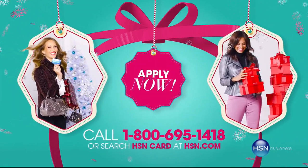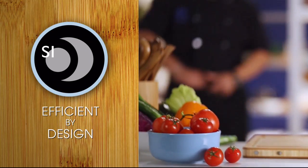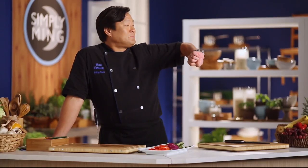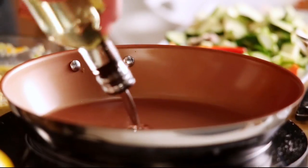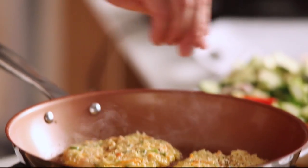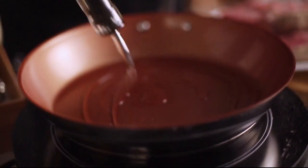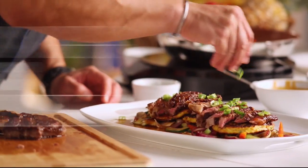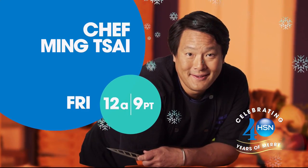Being a chef is the best job in the world — you can actually make people happy through food. The true goal of the Simply Ming collection is bringing all my experience with cooking the last 30 years to you at home, to make you realize that anyone can do this and there's pleasure involved in making food. You'll be amazed how easy it is to be a chef. Join Chef Ming Tsai on HSN.